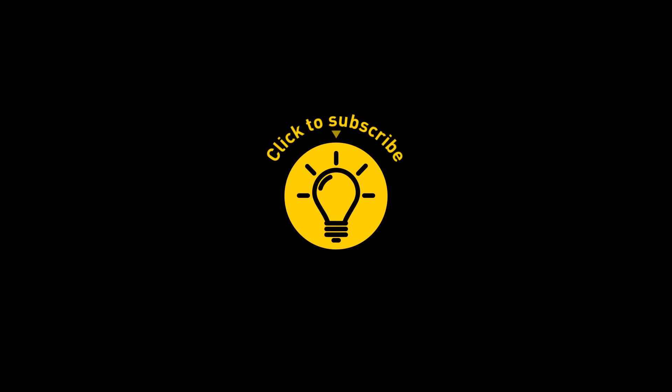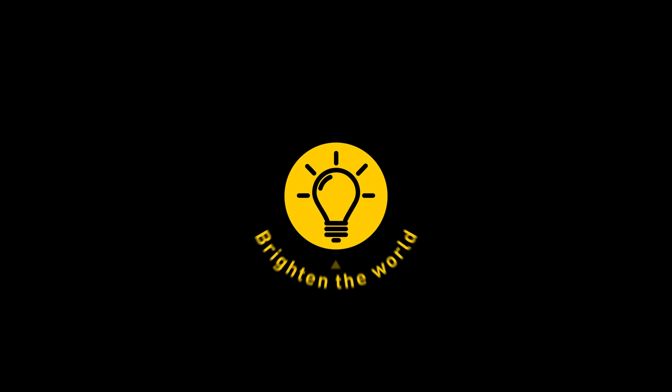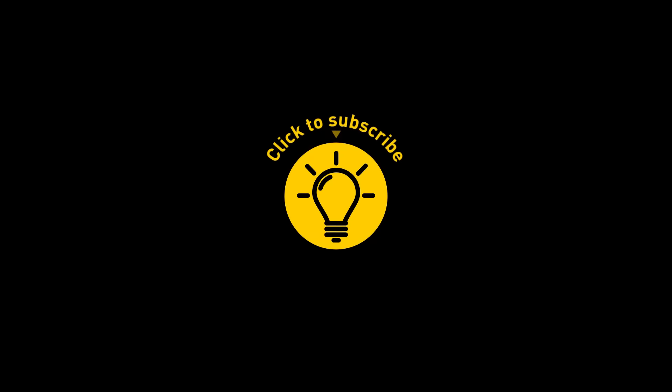That's it for today! If you enjoyed the video, give it a like and share it with your friends. Or if you want more, click on these videos and stay on the Bright Side!